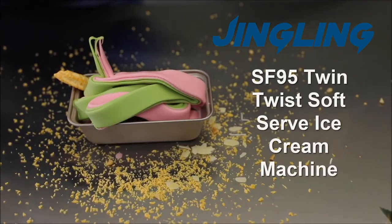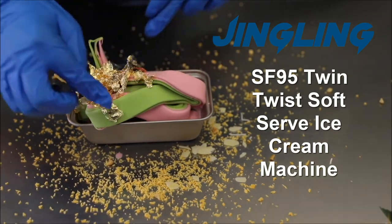With SF95, you will never run out of ice cream.